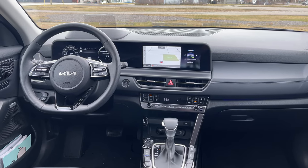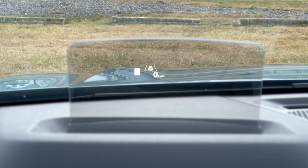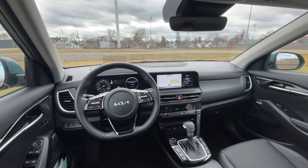As we wrap up this episode of Test Drive Snapshot on the 2024 Kia Seltos X-Line, I'd like to invite you to like and subscribe to the channel if you haven't done so already. Leave a comment below — we do try to get back to everybody as quickly as possible — and consider becoming a member to help support this channel. Thanks for watching, and until next time, take care.